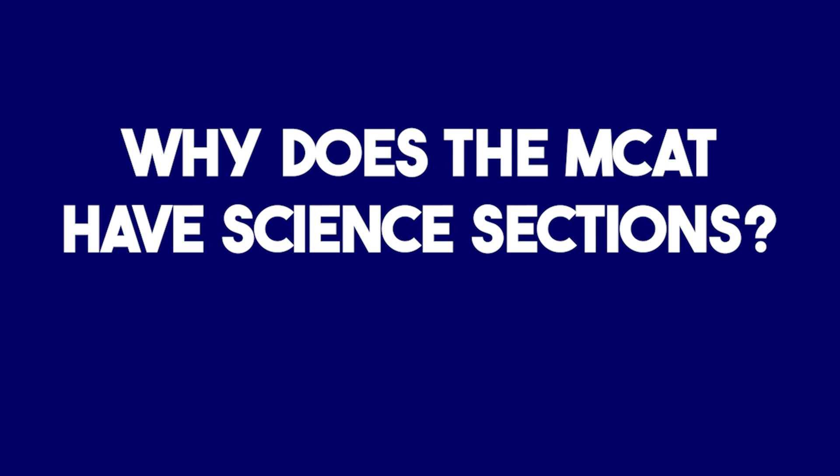Why does the MCAT have science sections? Well, as I've just mentioned, medicine and science go hand in hand. It is really important that those who are going to study to become physicians have an interest and or an aptitude in science, so that they will be able to move through med school courses and have the capacity to do this in their future career. So the MCAT overall assesses med students' aptitudes for the areas that med schools have found to be most important. Science is one of those, and so the science section helps med schools understand how prepared students are and whether they would be a good fit for their school.